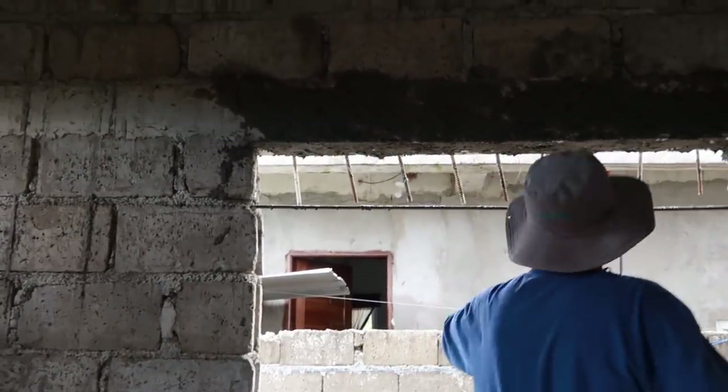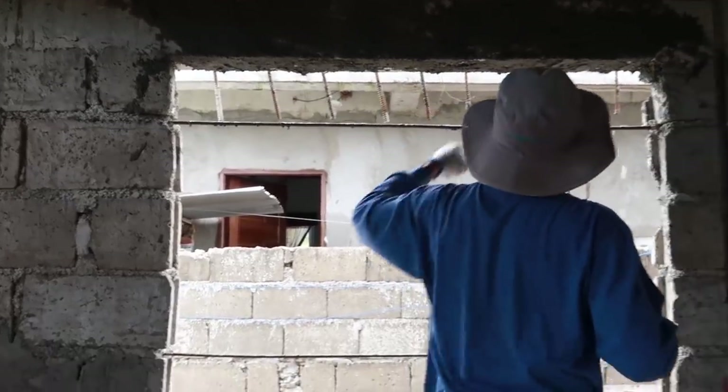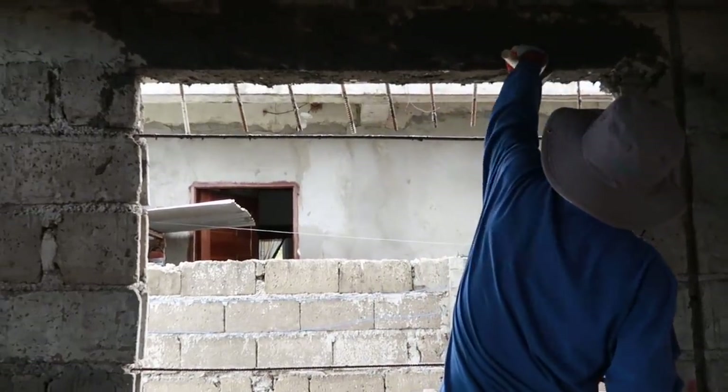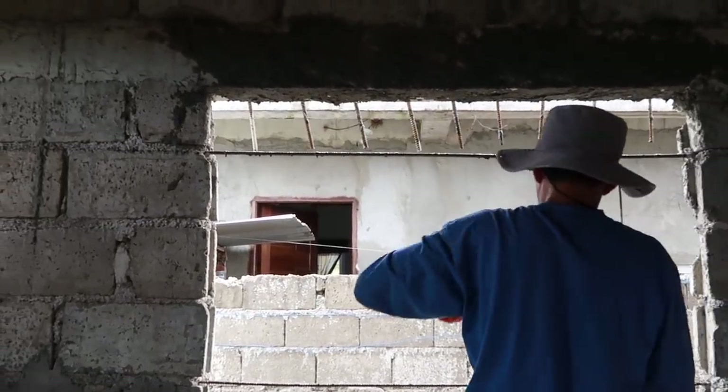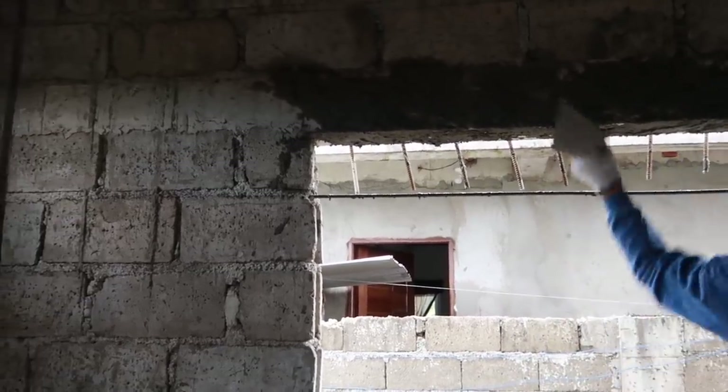Too bad for the neighbor Cuya — he might be getting some cement slopped over on his side of the house. He checks this roughing up there — it's really smooth, that header is.